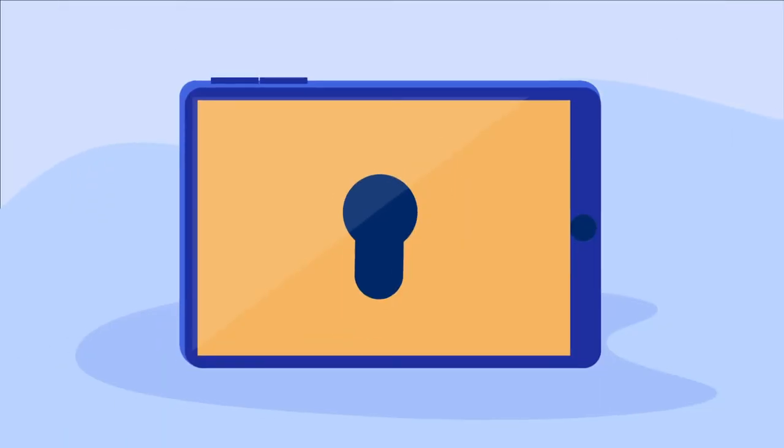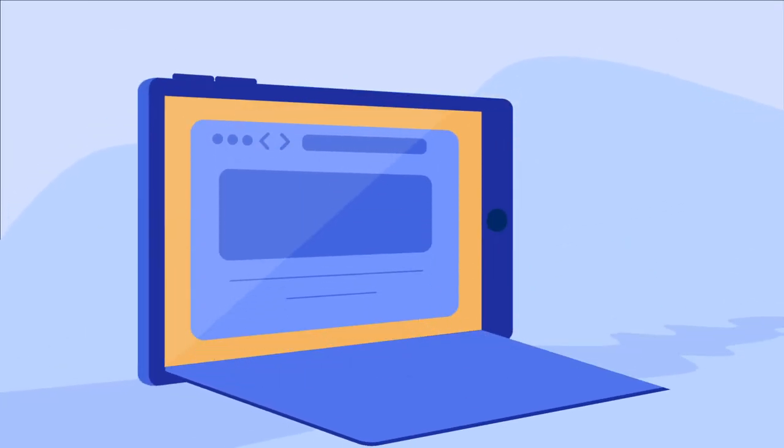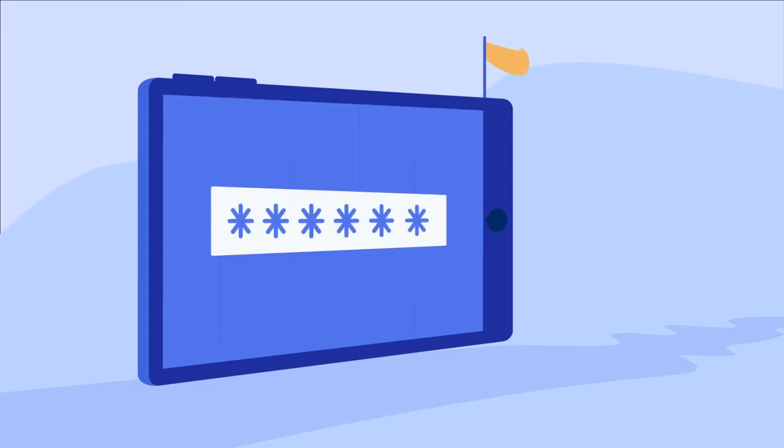The most important thing cybercriminals need is access, and you're not going to give it to them. Like your home, you want to make it as difficult as you can for intruders to get through the door, as inside is where they can do the most damage.